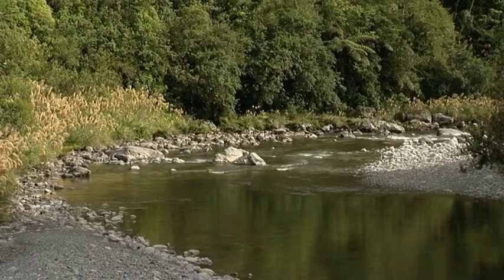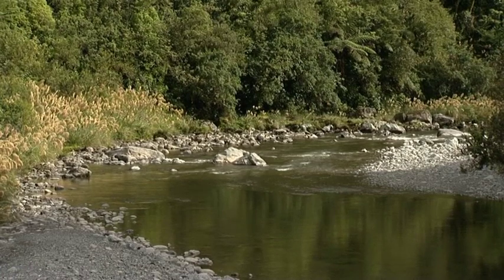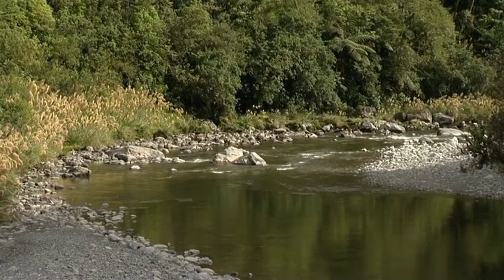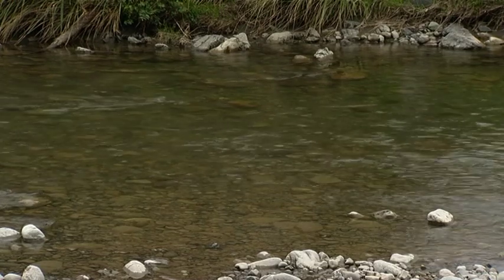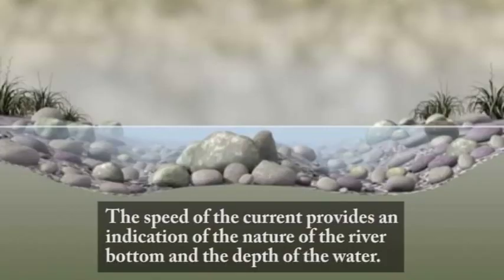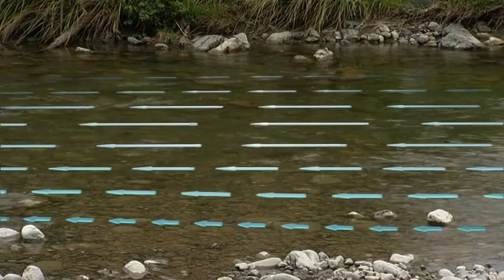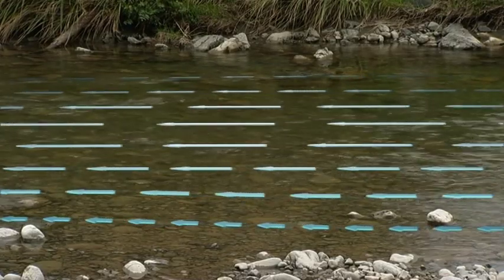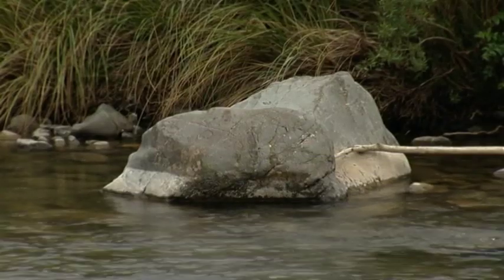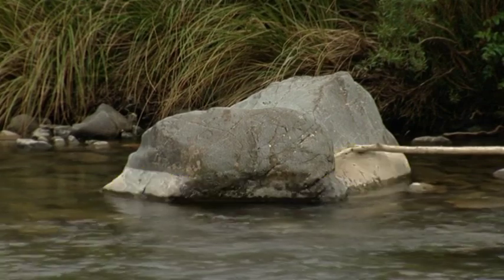Riverbends can present hazards for river users like kayakers. There is a wide shallow rapid ending in a sharp bend, with large rocks in the river flow and a deep pool beyond. An experienced river user can use indicators like these to work out the current flow of the river compared to its normal flow.